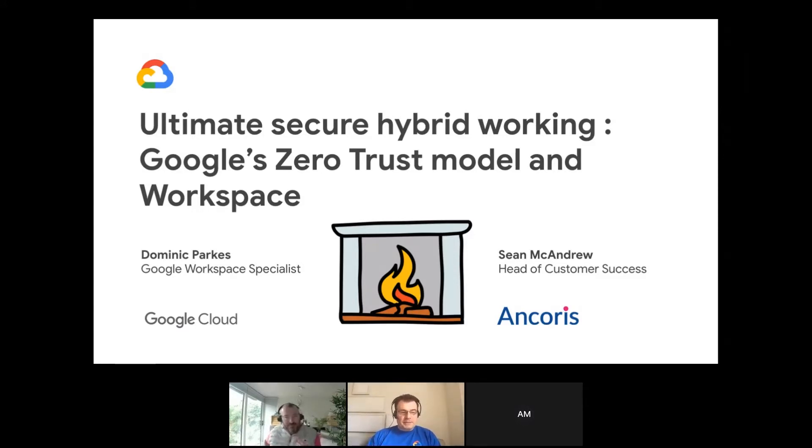Hello, my name is Dominic Parks. I'm a customer engineer in the UK team at Google, working with some of our best partners and customers, and really helping them to understand more about what Google Workspace can offer. Thank you very much, delighted to be here today.